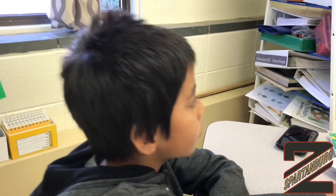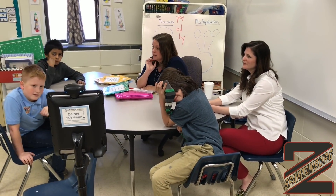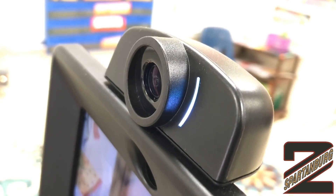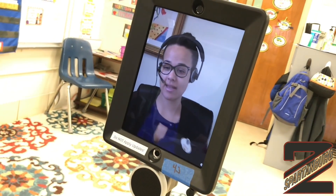One of the greatest added benefits of working with LindaMood-Bell is that we've been able to provide live and ongoing instruction in the classroom for our students and teachers, with LindaMood-Bell coaches who specialize in these programs through the robots that have been provided for us.